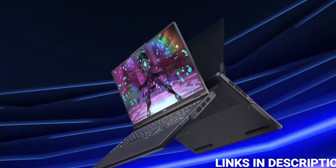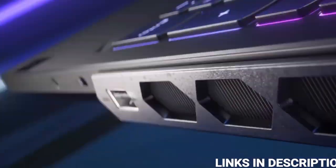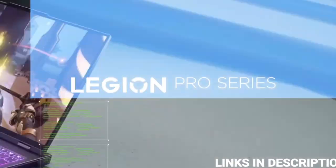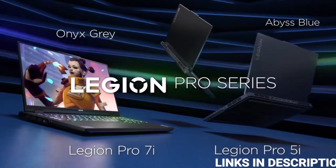Whether you are playing a GPU-intensive game, running a CPU-heavy application, or simply browsing the internet, the Lenovo Legion Pro 7 will adjust its settings to ensure you get the optimal experience.